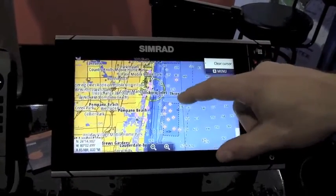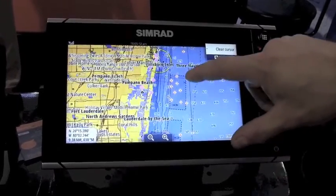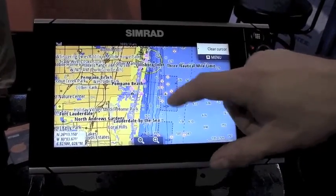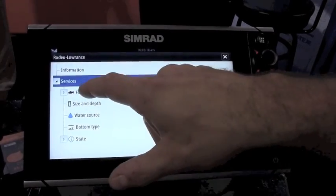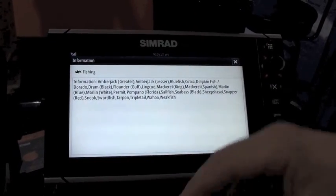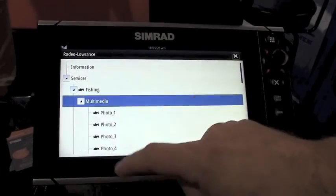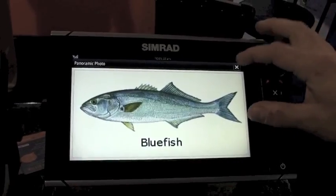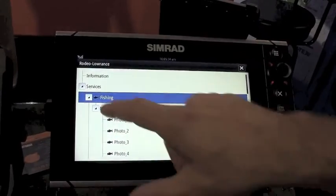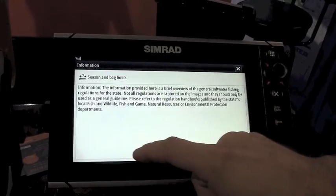We can start with some of the newer features that have been added exclusive to C-Map products. These little circles here with the eyes are what we call our sport fishing data. It includes popular fishing spots with fish species located in the area, rules, records, images of a fish, and up-to-date state rules and regulations.